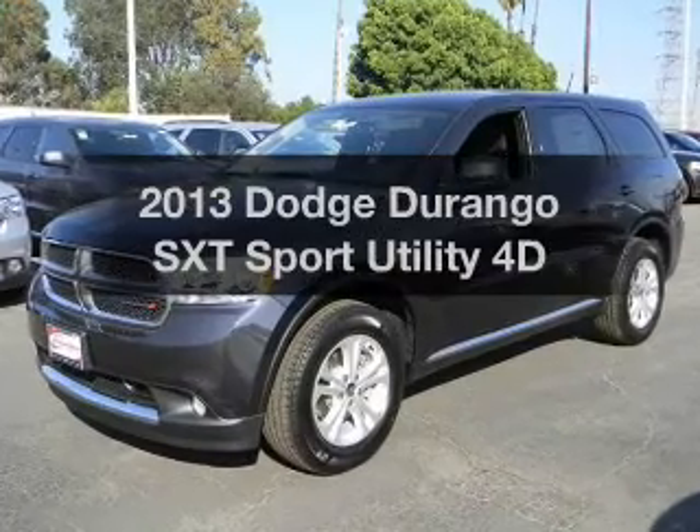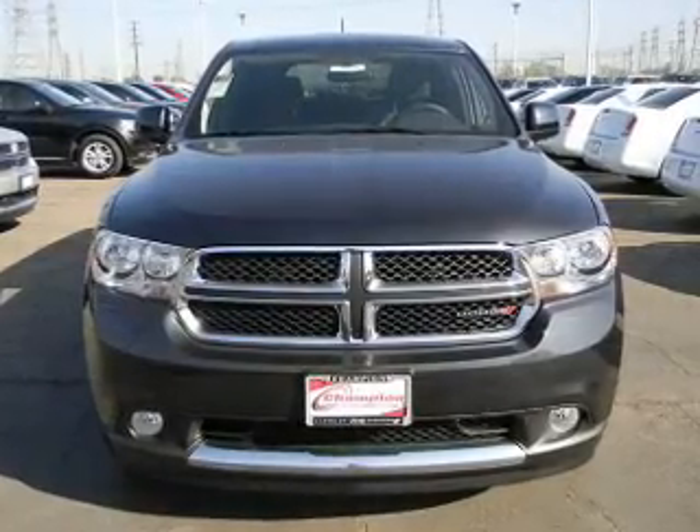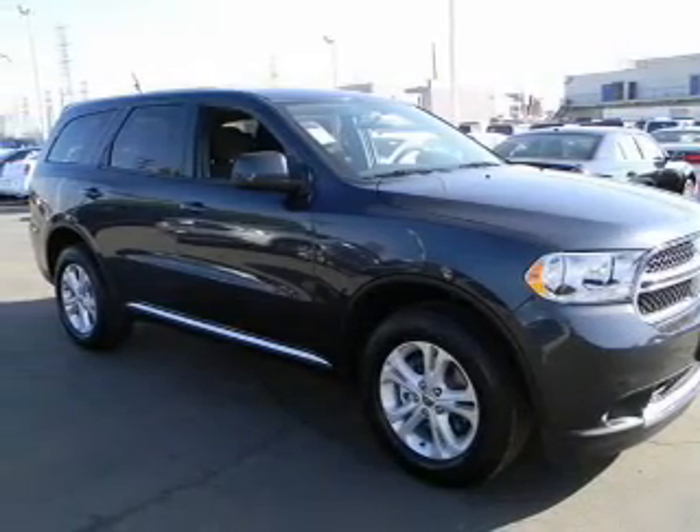Check out this 2013 Dodge Durango. This is the set of wheels you've been looking for, with a reliable engine connected to a smooth shifting transmission. Stand out from the crowd with premium wheels.